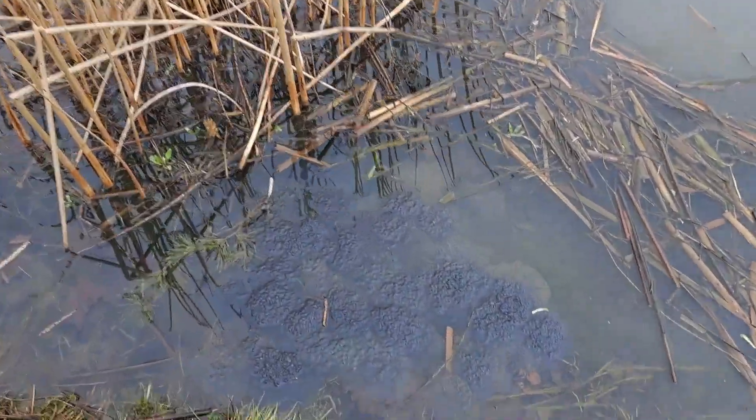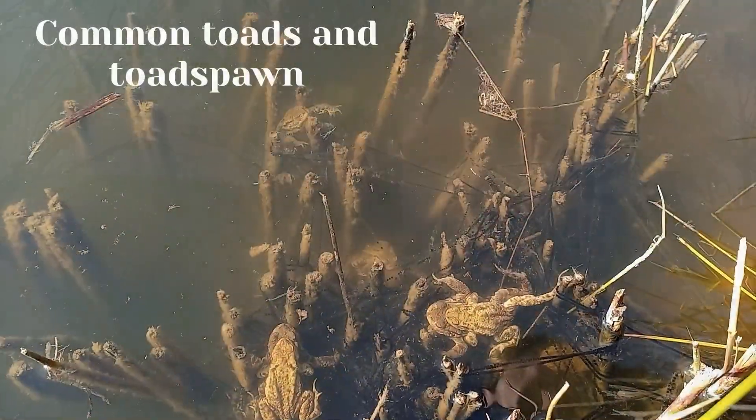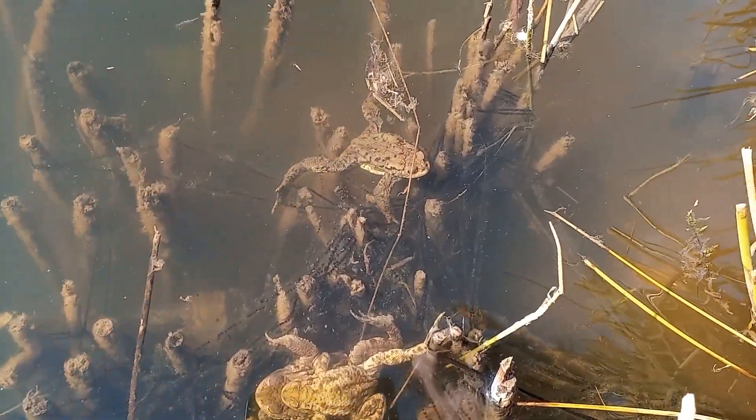Toads and newts — the frogs are back! Spring is here and that can only mean one thing: the amphibians are starting to spawn. The usual order is that frogs will spawn first, and then toads and newts will be spawning or laying their eggs a little bit later on into March and April.